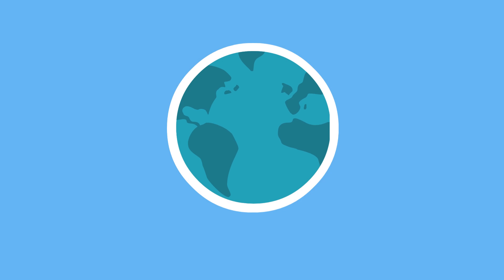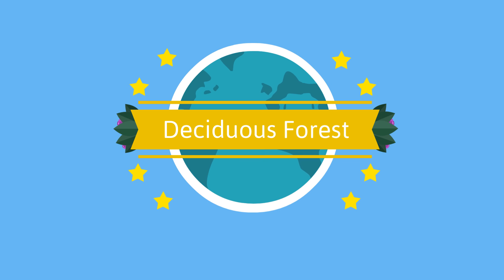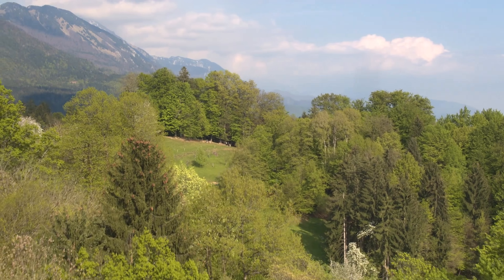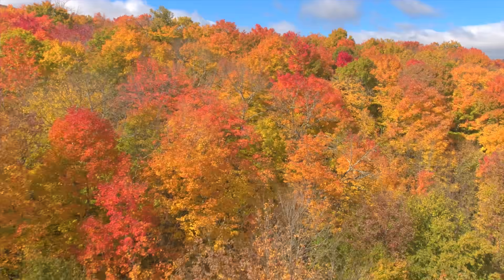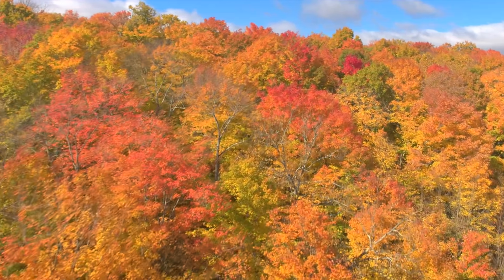Welcome to Moo Moo Math and Science. In this video, you will learn about the biome called the Temperate Deciduous Forest. The Temperate Deciduous Forest is a beautiful biome famous for four seasons, and many of the trees in this forest lose their leaves each winter. Take a look at the Deciduous Forest.